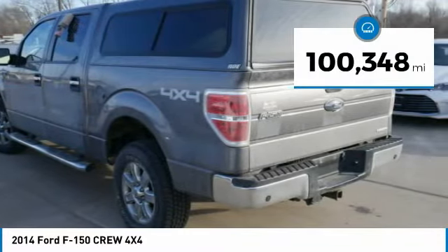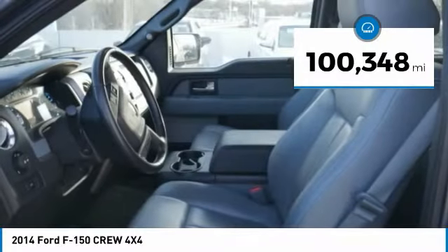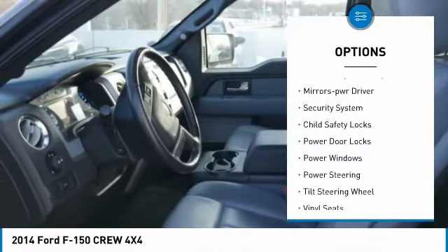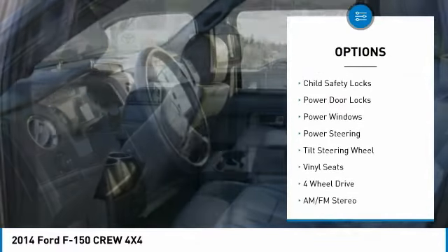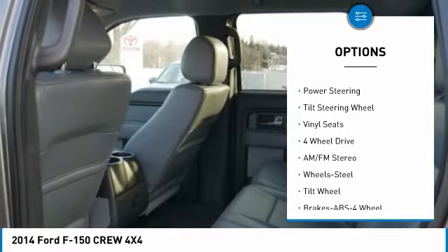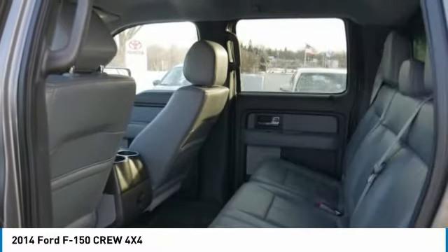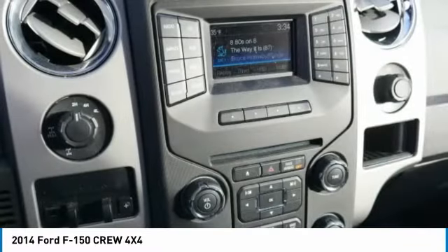This vehicle has less than 105,000 miles. Here are some of this vehicle's great options: traction control, remote keyless entry, mirror memory, security system, child safety locks, power door locks, power windows, power steering, tilt steering wheel, vinyl seats.